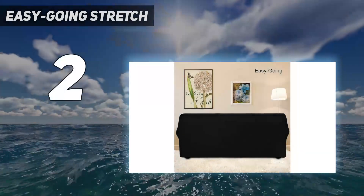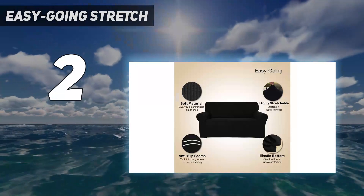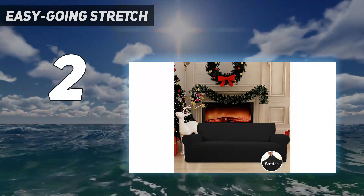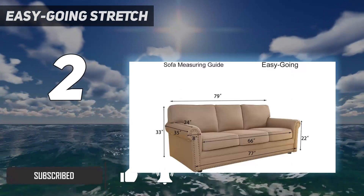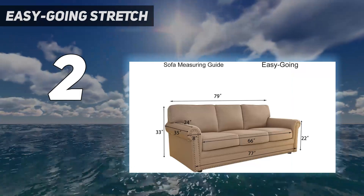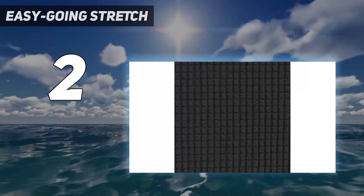Number 2 on my list: the Easygoing Stretch. Available in over 35 colors and 7 sizes, for 4-seaters, love seats, armchairs, and more, the Easygoing Stretch Sofa Slip Cover is an affordable option for anyone who wants to cover their couch on a budget. This couch cover is made of a soft polyester jacquard fabric and spandex to keep it stretchy but shaped to your sofa.